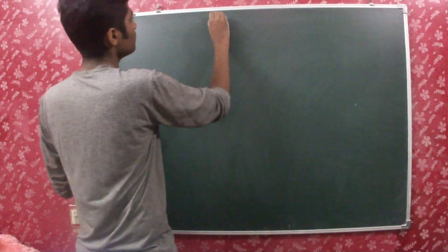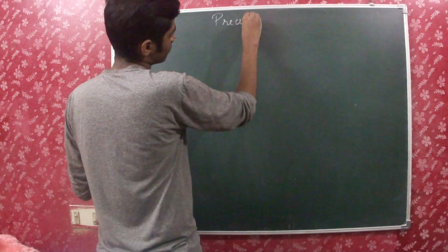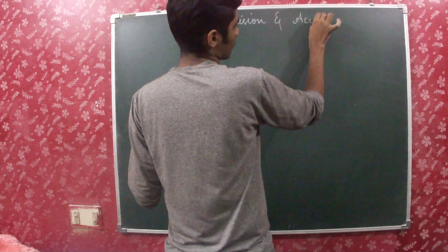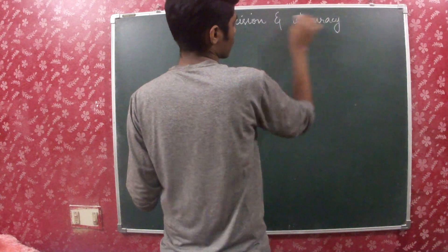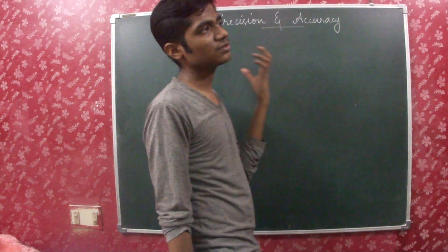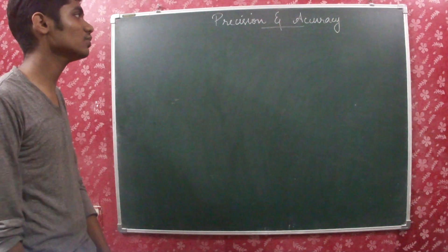Hi everybody, welcome to ShoeLectures. So today we will be dealing with precision and accuracy. What is the difference in meaning between these two terms?